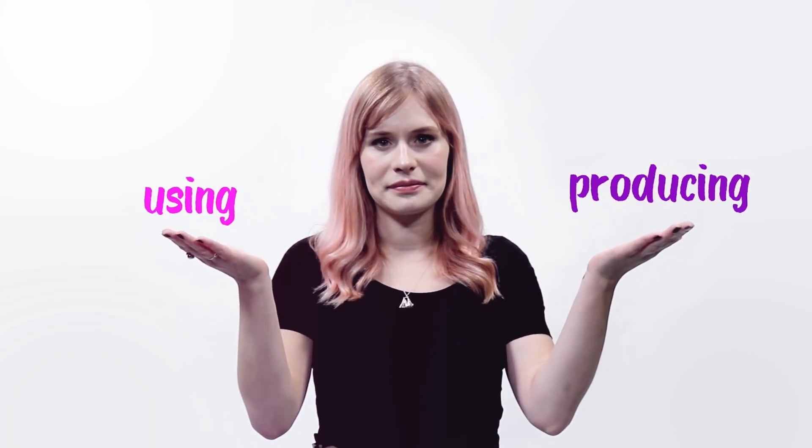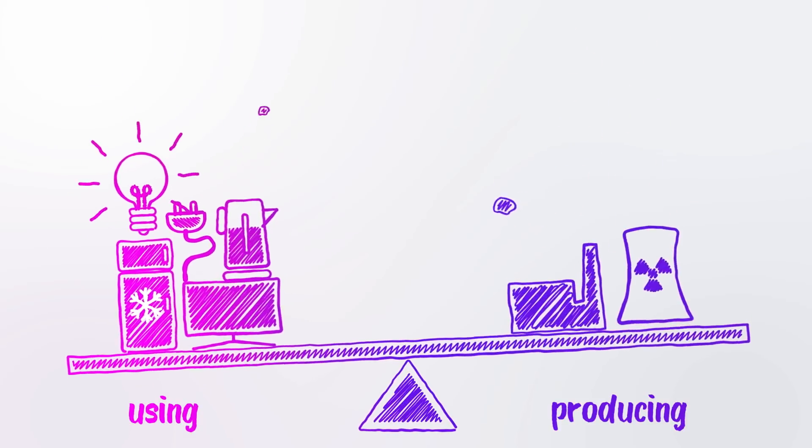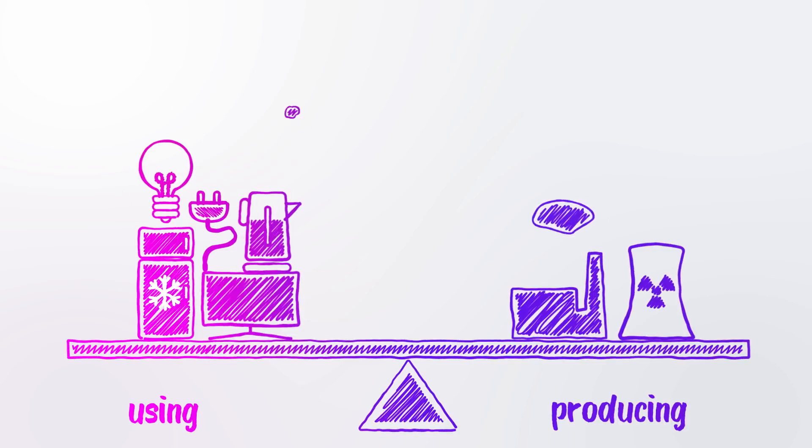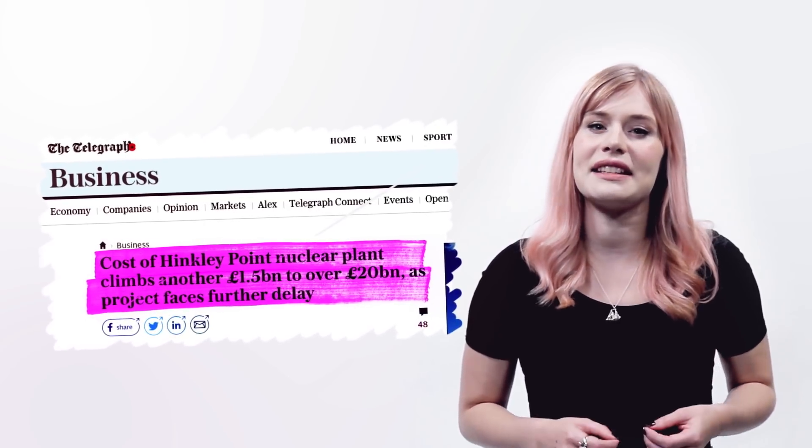Let's start with the basics. To get reliable power, we need to balance the amount we're producing with the amount we're using. Right now, we're mostly using the old-fashioned method of chucking some more coal or nuclear fuel into power stations when the country's using lots of power. But now we know that coal causes climate change and that nuclear power stations are record-breakingly expensive and take decades to build. So how do we keep the scales balanced without polluting the planet?